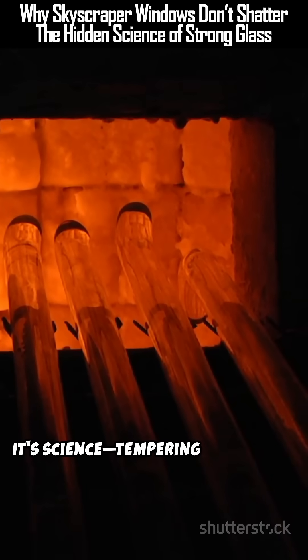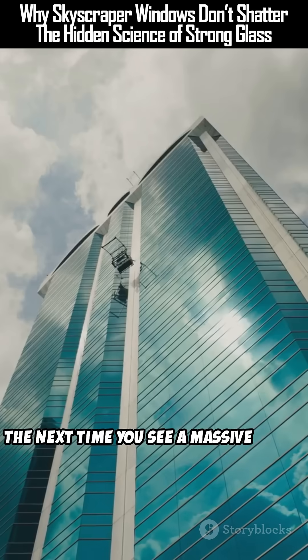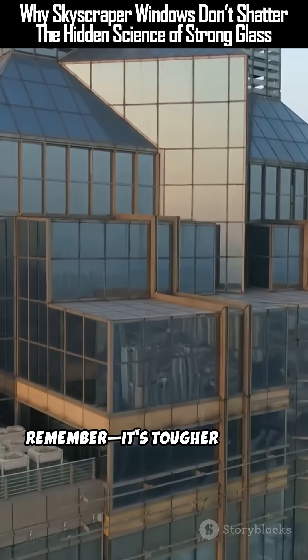Building glass isn't magic — it's science: tempering, lamination, pressure management, and smart engineering. The next time you see a massive glass wall, remember it's tougher than it looks.